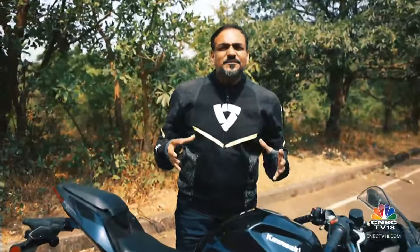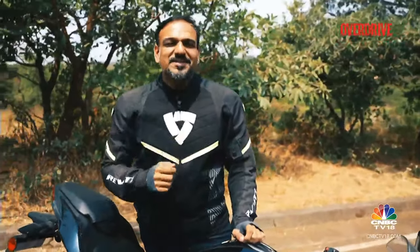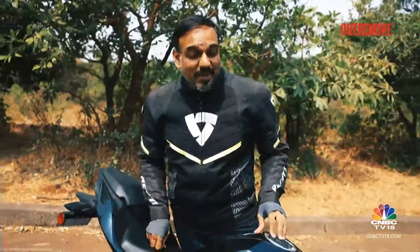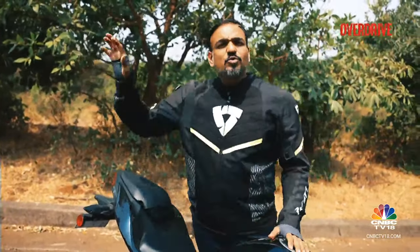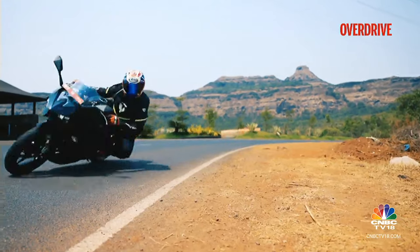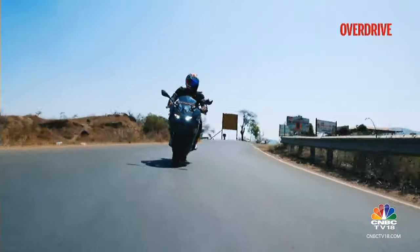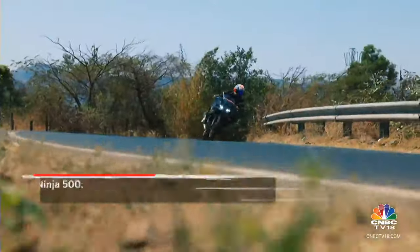The 451cc parallel twin engine on the Ninja 500 is like a symphony of power and poise. The acceleration is silky smooth, yet it's got enough grunt to get your heart racing. At the same time, the motorcycle feels at home whether you are weaving through city streets or cruising effortlessly on the highway. This machine isn't just about raw speed — it's about smooth, controlled power delivery, making it a great all-rounder.